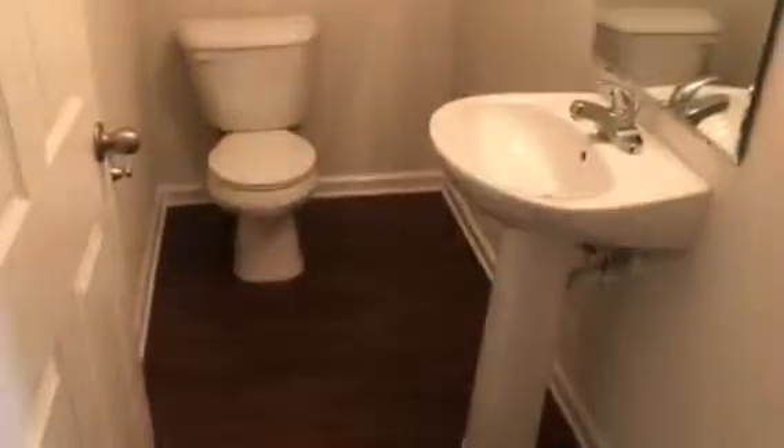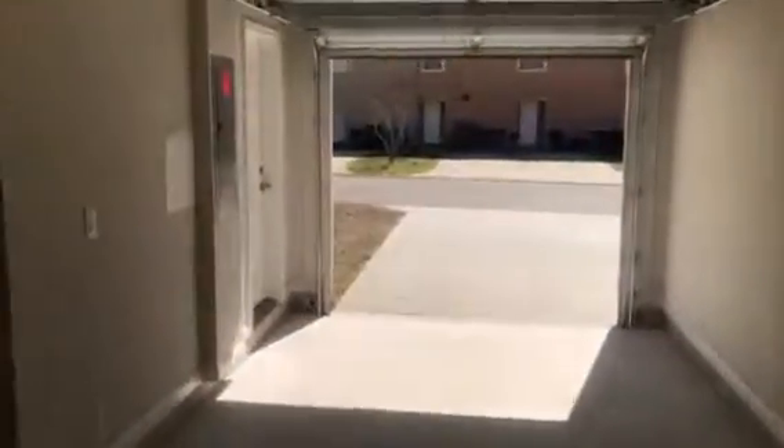This is the half bath. And the garage. There's an area for the washer and dryer.